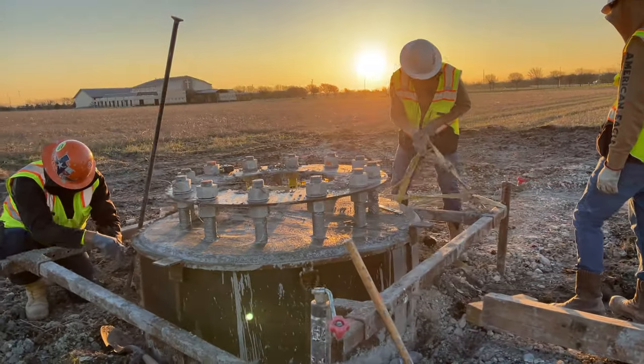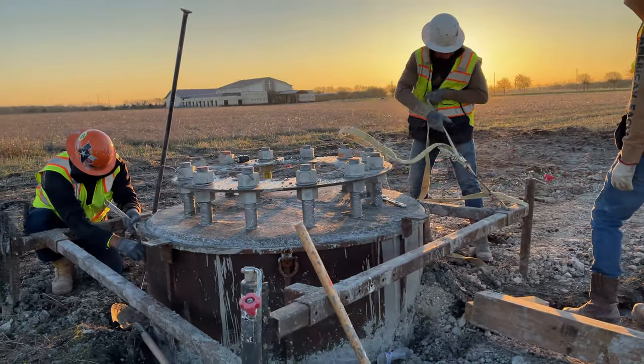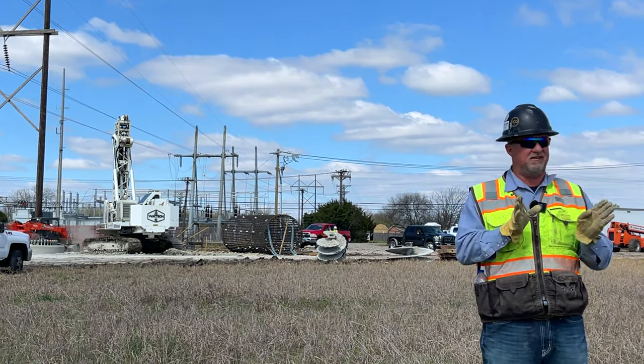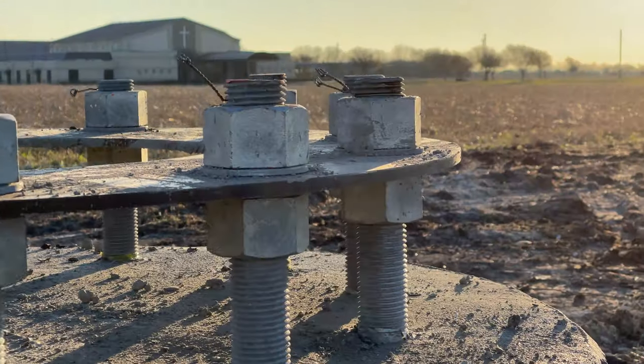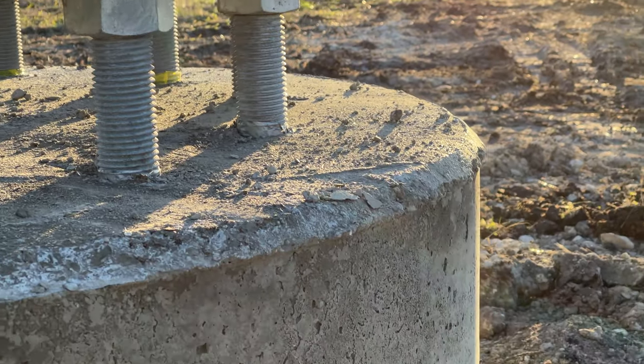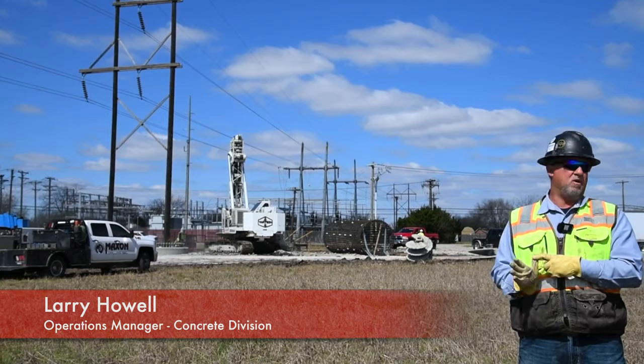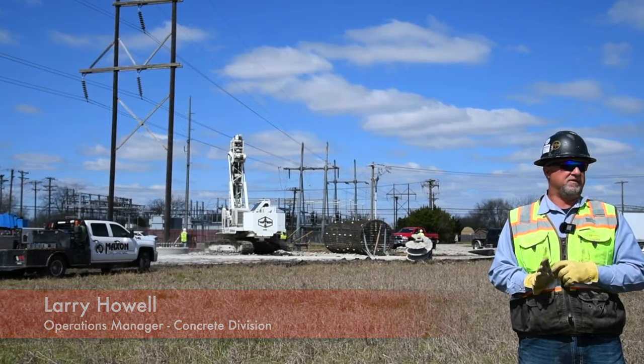And then you're also setting an anchor bolt element that has anywhere from 12 to 36 to 48 anchor bolts on it, that are precise — setting within a 32nd of each other all the way around in a diameter. It's a lot of fun to work with somebody that puts quality out, quality people. You get a quality job going and you always have the right answer.